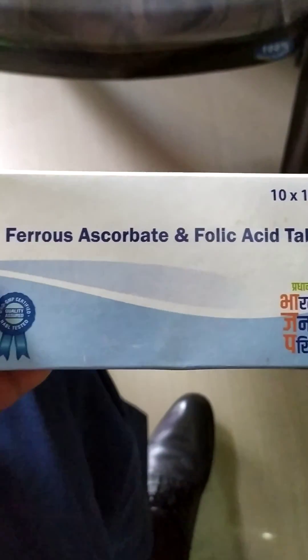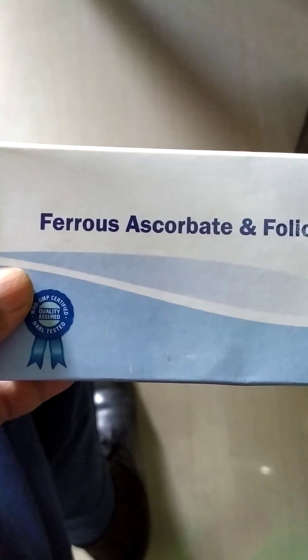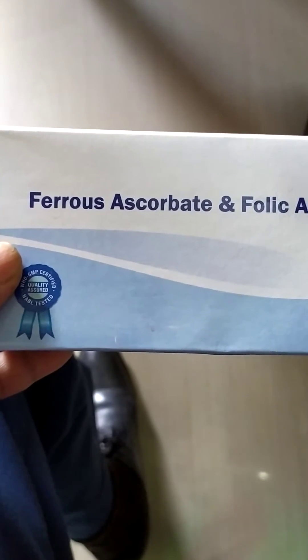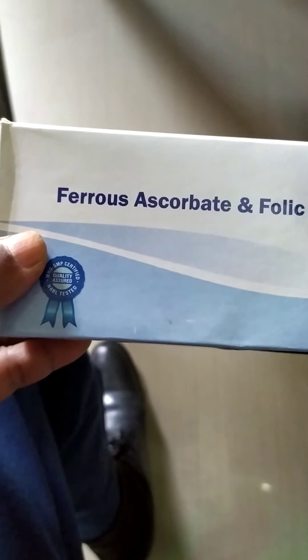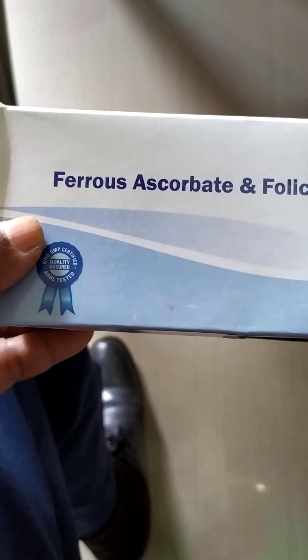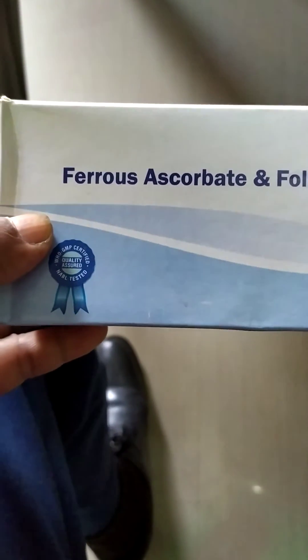This tablet contains ferrous ascorbate and folic acid. It is used for deficiency of folic acid and iron. Patients with iron deficiency should take ferrous ascorbate and folic acid to get well results.